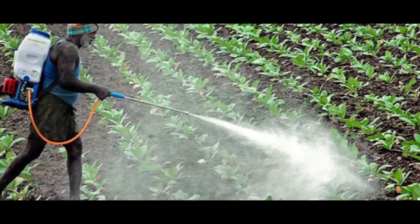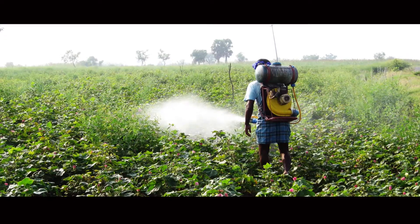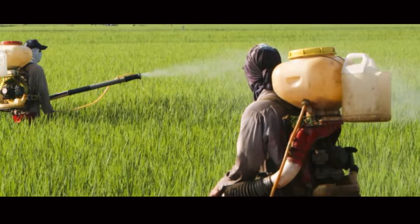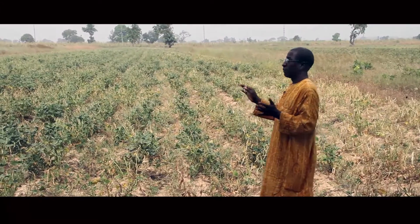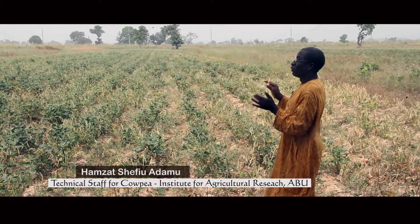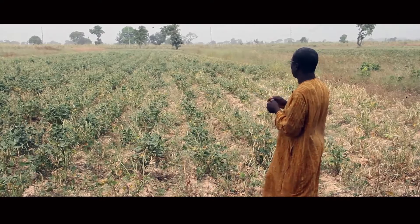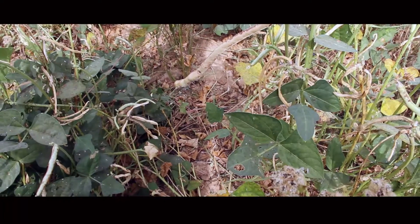Using insecticides has not proven to be a viable approach. They are expensive, and their safe handling requires equipment and expertise that are not readily available to small-scale farmers in Sub-Saharan Africa. This is a typical cowpea field where we planted a cowpea that is not protected from any insects, in order to obtain the required seed.